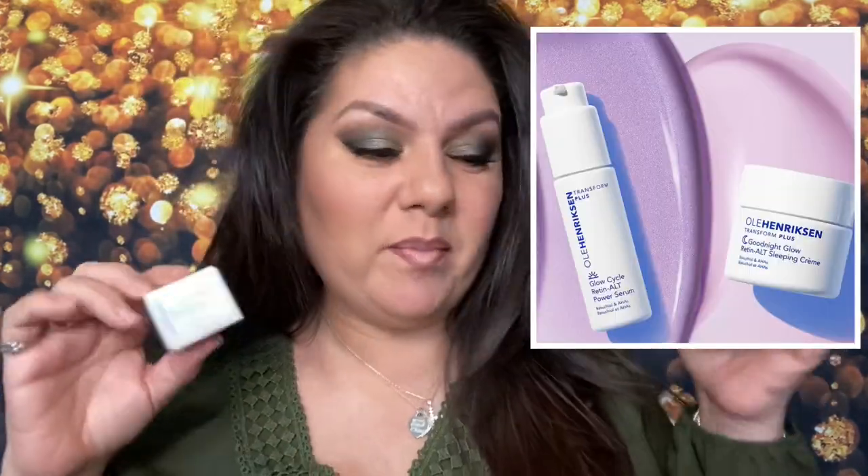Hey guys, it's me Christina Marie. Today we are talking about anti-aging products — specifically a sleeping cream and a serum that are supposedly going to get rid of my wrinkles, my age spots, and make my skin look like I'm 20 all over again. This is actually sold out on Sephora's website, which I was really shocked. It got like four or five stars, so I had to try it.